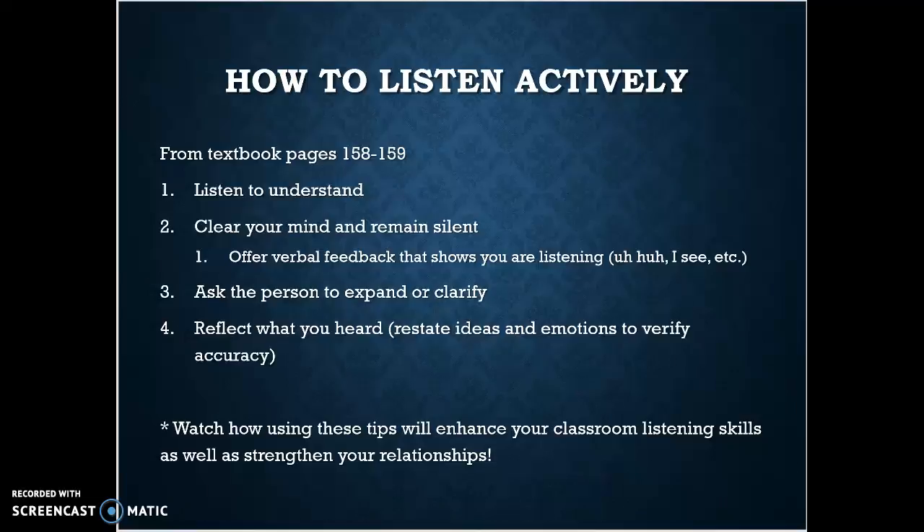When you ask a person to expand or clarify, that gives them great feedback — like, what did you mean by that? Or can you explain that in a different way? I'm really trying to understand. Instructors love that. We can explain the same thing ten different ways, so we might just be able to help you understand if you ask for clarification.